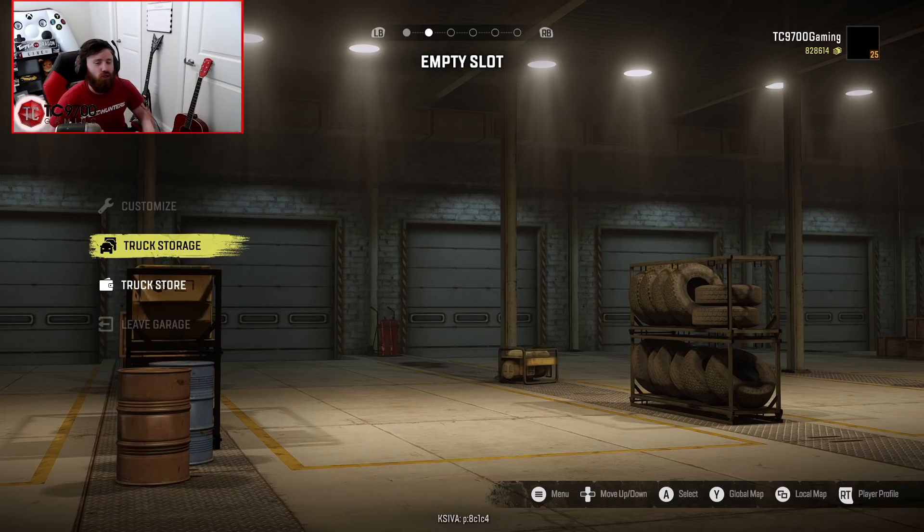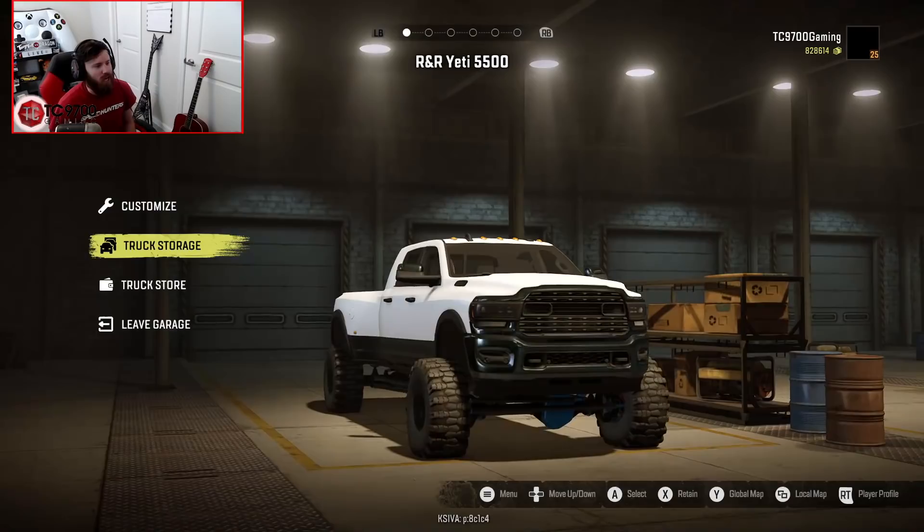Welcome back to SnowRunner. In this video, we are going to be having a look at a truck that could very well be one of the most exciting trucks to ever release for this game in terms of mods. You guys remember the R&R 3500, the R&R 2nd Gen — that truck was one of the most widely well-received mods ever. The team at R&R Customs has just released something they've been working on behind the scenes for a really, really long time: the R&R Customs Yeti 5500.